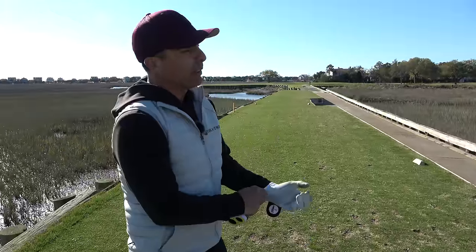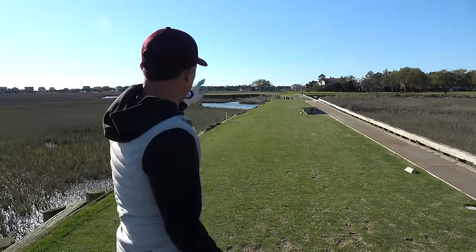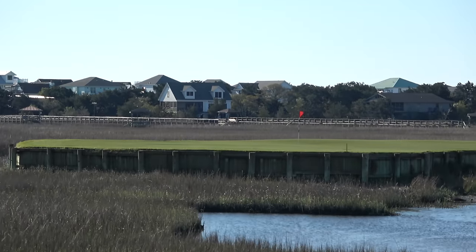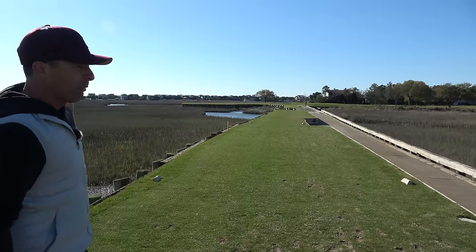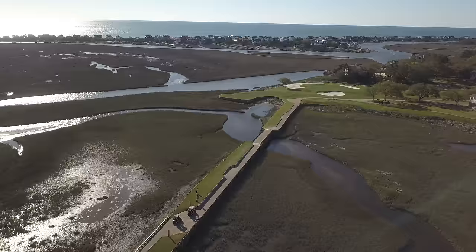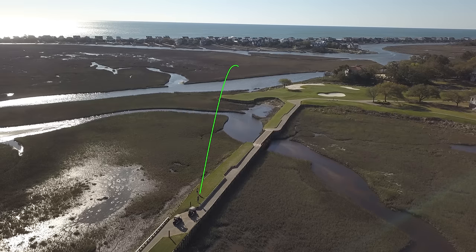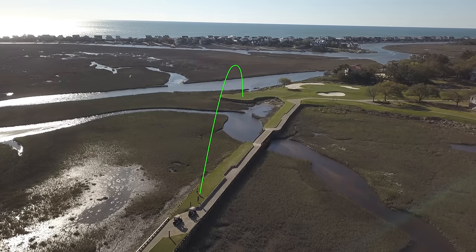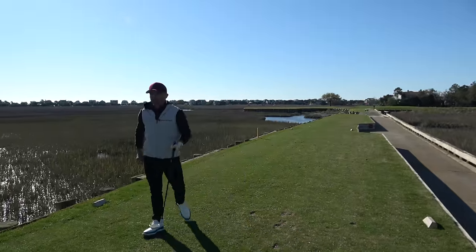13th hole here at Pawleys Plantation. Isn't it really cool? You're on the marshland here and we're hitting to this little island over a strip with a bridge. So 143 yards is our number. I've played a lot of holes in my life and I don't think I've ever played anything quite like this.